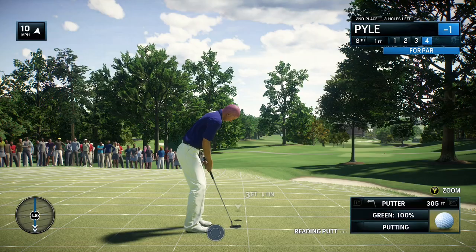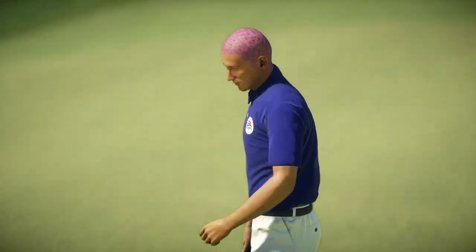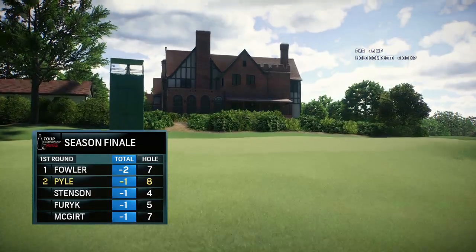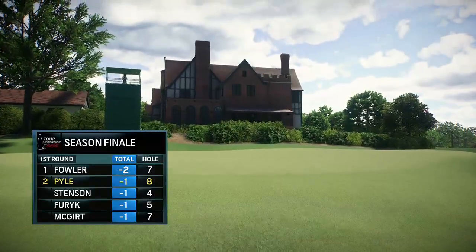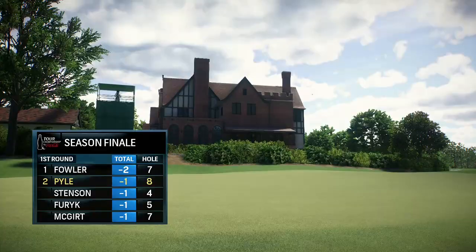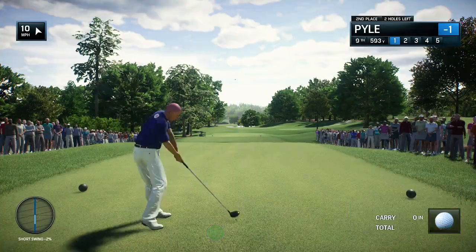Sadly, he's going to be disappointed. That's a solid par — still in it, Frank. Finishing out the front nine here at Eastlake in Atlanta, Georgia. Tour Championship with the FedEx Cup on the line. All that pressure.